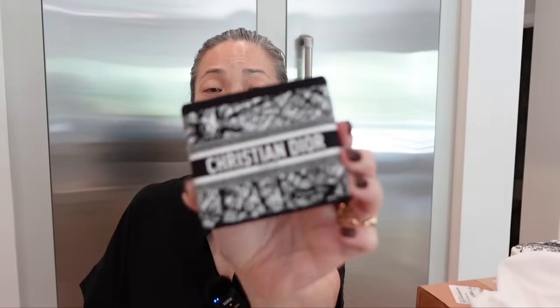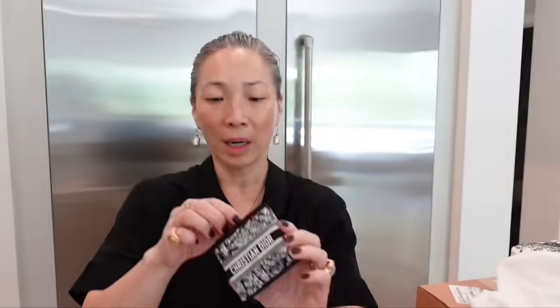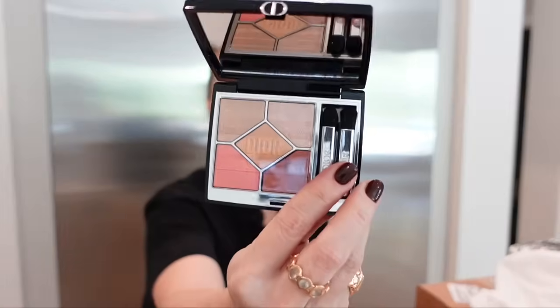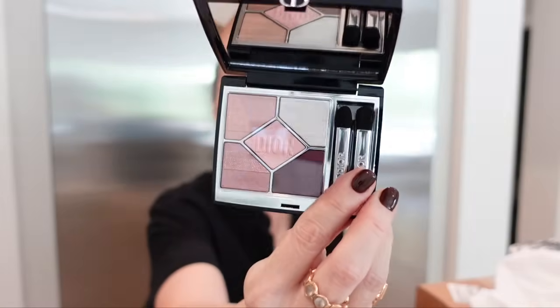Let's open up these eyeshadow quints. This is the Plan de Paris print — basically a map of Paris. Look at this quint, that is stunning. That one was 663 Saint Honoré, that's the color way. And then this one is 983 Champs Élysées — this is more plum. Gorgeous.